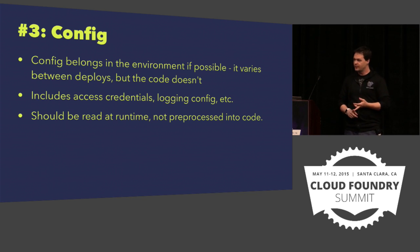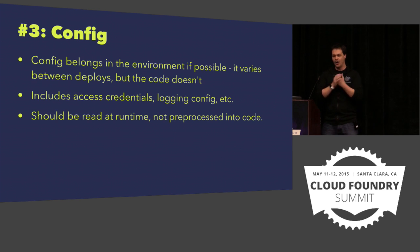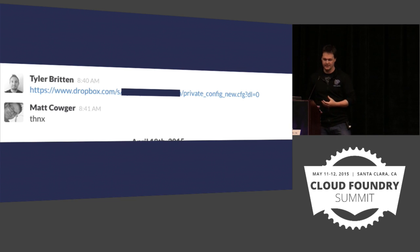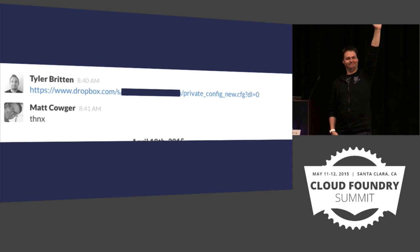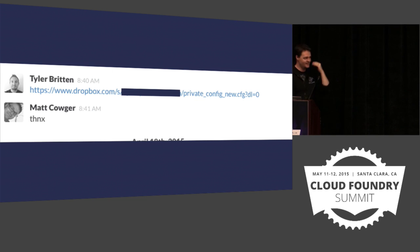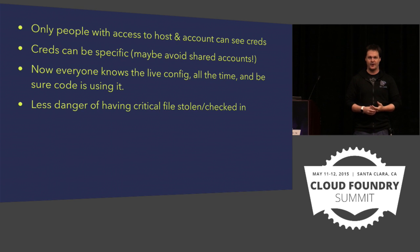Cloud Foundry will strongly encourage you to keep all of these sorts of things in the environment, whether it's by bound services or user-provided services that are effectively JSON-encoded strings. It makes it much easier because now we have all of the access credentials and login configs separate from the application — they don't exist in a config file somewhere. And we avoid the problem of asking a colleague on Slack, 'Do you have the latest config file?' Only people with access to the host or account actually get to see any of the credential data. You don't end up leaking your AWS keys into GitHub.